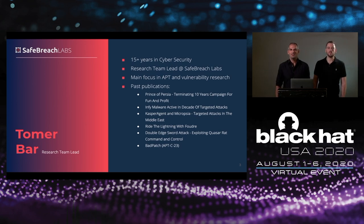My name is Tomer Barr. I'm in the InfoSec field for more than 15 years, currently working as a research team leader at SafeBridge Labs. My main focus is on APT research, Windows internals, and vulnerability research.